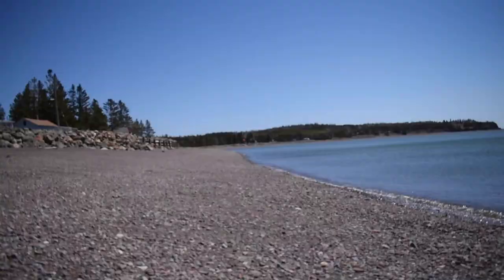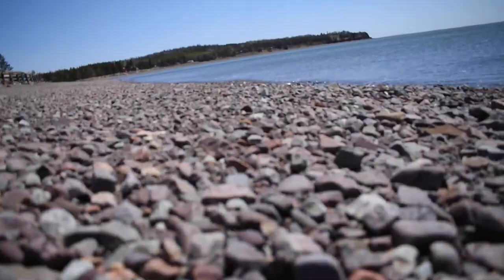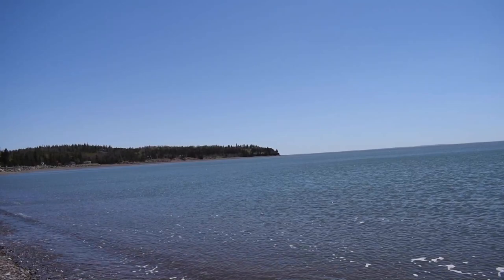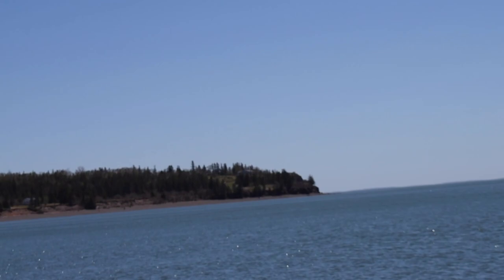It's a groundhog with something in its mouth. Alright everybody, I apologize in advance for the wind, but my goal is to make it over to that point right there. It looks like there's some cliffs with some red rocks. Let's see if we can find some fossils.